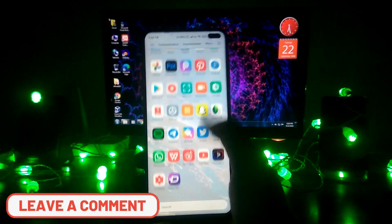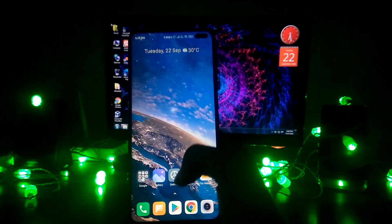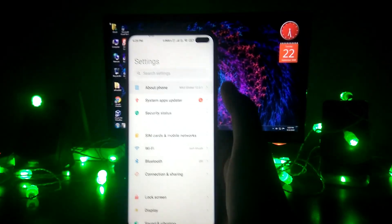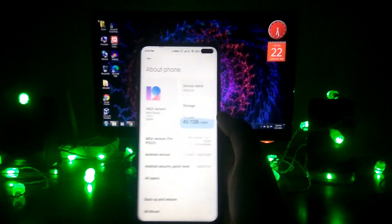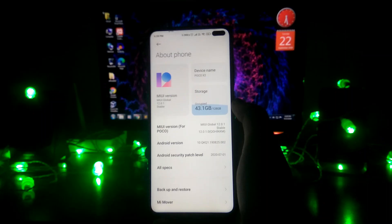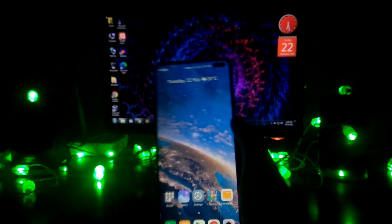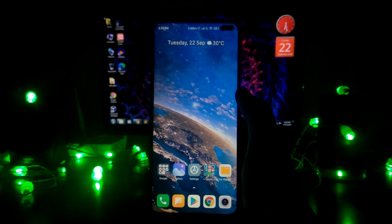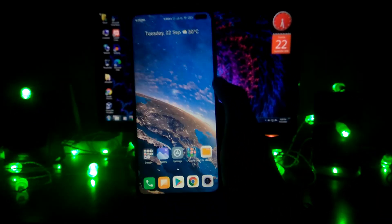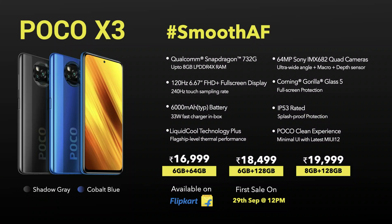Many users were complaining about battery life on the Poco X2 — there was a battery drain issue with the 120Hz display. Poco has addressed this by increasing the battery to 6000mAh on the X3, which should be great. The X3 also has a dynamic display refresh rate that adapts to content.